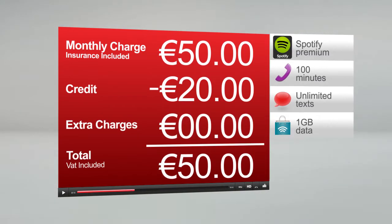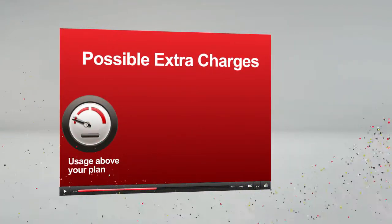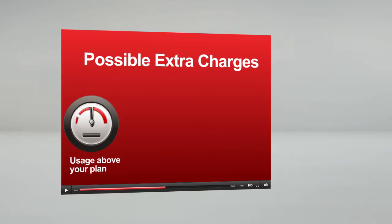You don't have any extra charges this month. Bear in mind that extra charges can include using minutes, texts and data not in your basic plan.